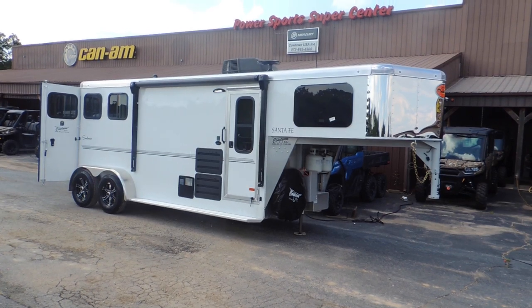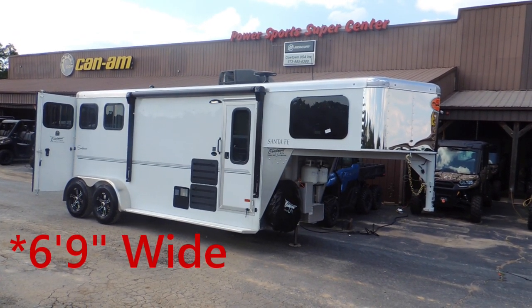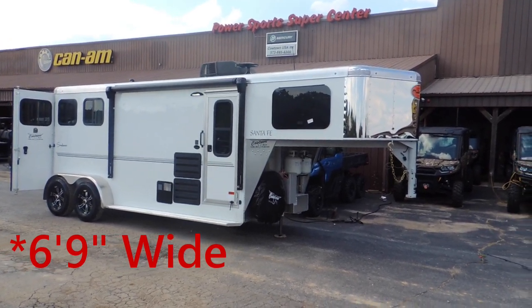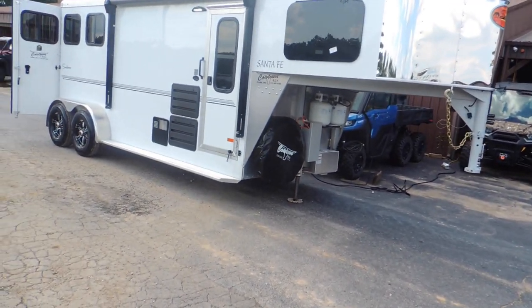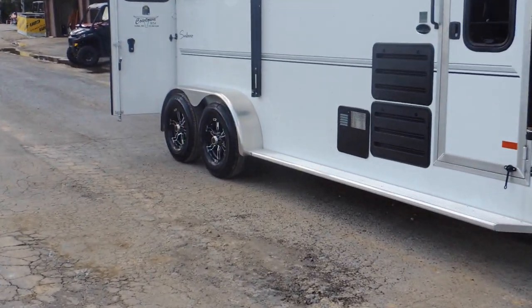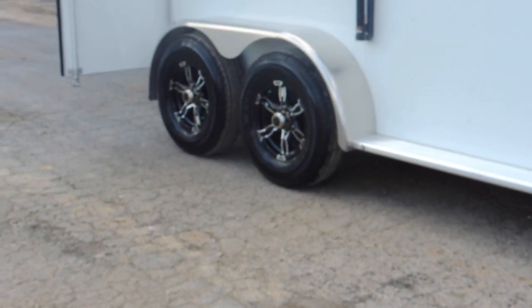It's the all aluminum version — they call it 7 wide, I think it's 6'10" wide, and it's at least 7 foot tall. Upgraded stainless steel nose, upgraded hydraulic jack, spare tire and wheel, aluminum wheels with nitrous filled tires that they say run 30% cooler.